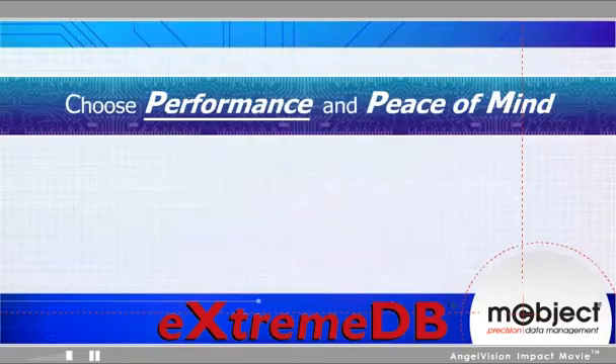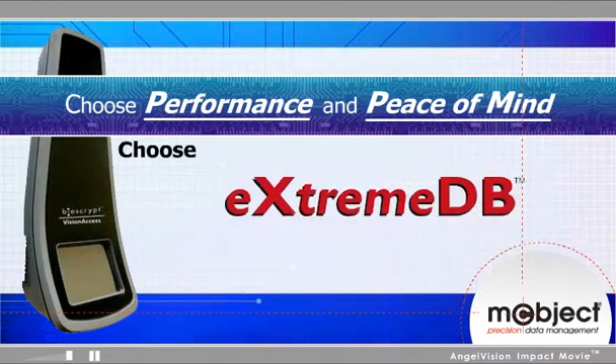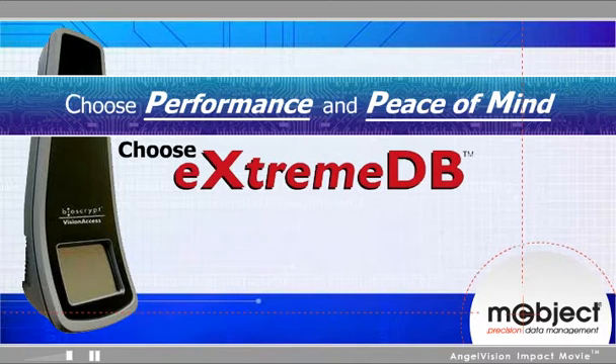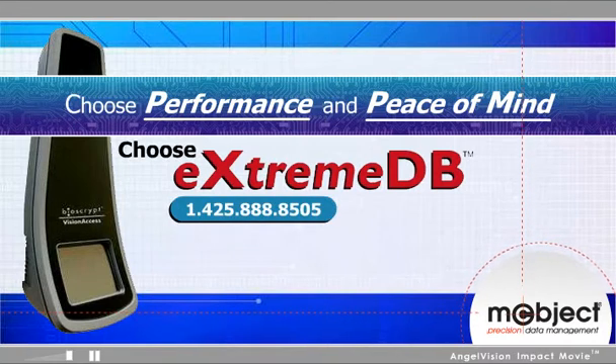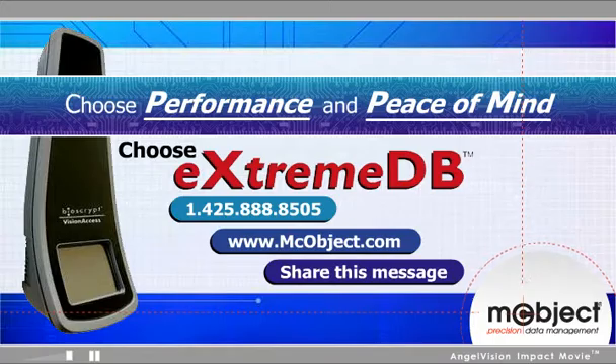Choose the performance and peace-of-mind database solution for your next product. Choose XtremeDB. Call us here to discuss your needs with one of our expert representatives. To find out more about XtremeDB solutions, visit us here. To share this message, click here. Thank you.